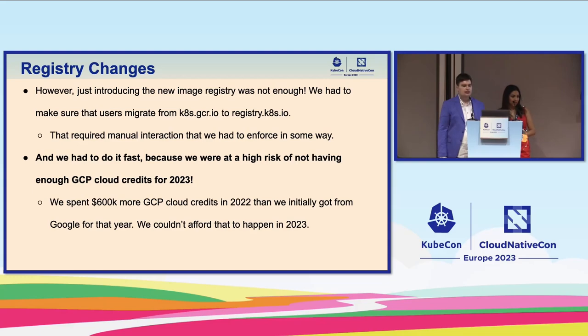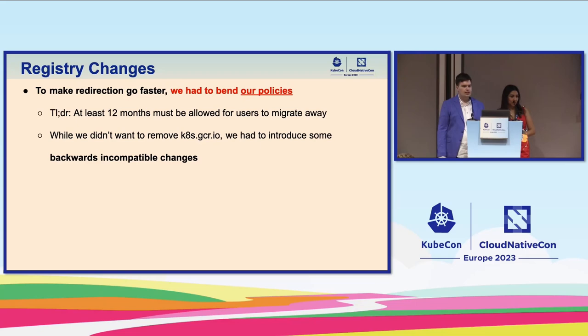Thanks to Google for saving us in 2022, but we couldn't afford that to happen again. We had to enforce migration to registry.k8s.io. We had to bend our policies — the Kubernetes deprecation policy states that for stable features, at least 12 months must be allowed for users to migrate. But we didn't have 12 months. We didn't want to remove k8s.gcr.io entirely, it would still stay accessible, but we had to introduce backwards-incompatible changes much earlier than those 12 months.